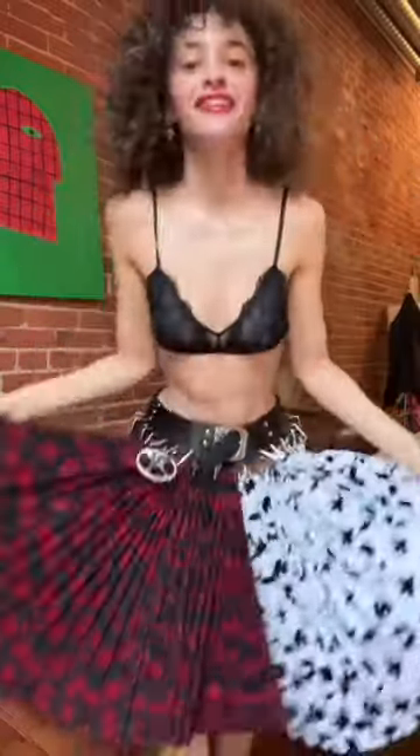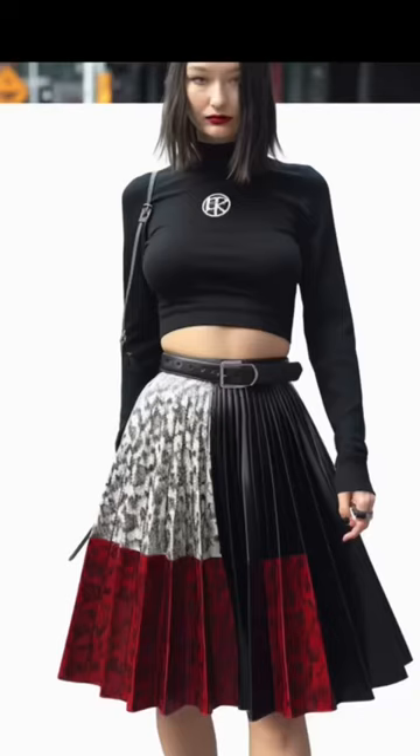I made a deep fake of Bella Hadid wearing this skirt using AI and this is what it looks like. So this is how AI thinks Bella Hadid would style this skirt and I tend to disagree, but we're gonna recreate it anyways.